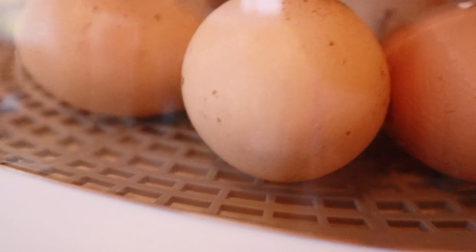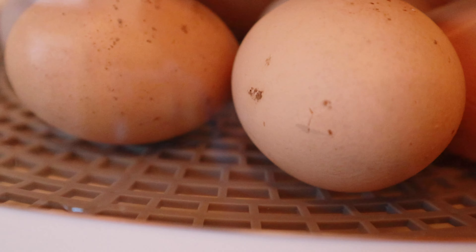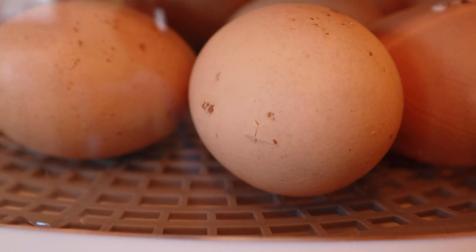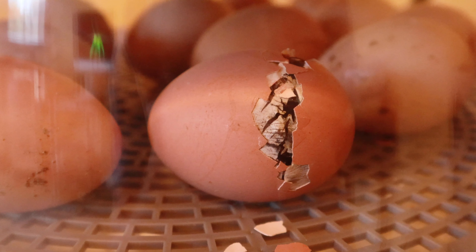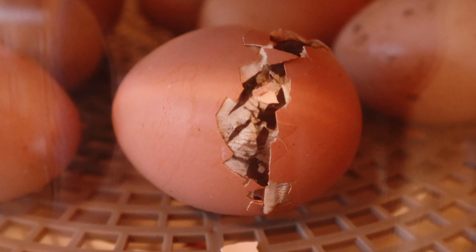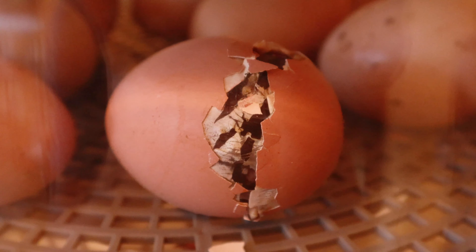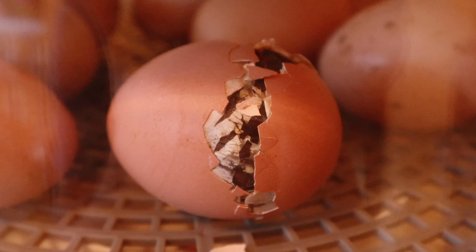I'm going to show you a little pip here — see if you can make that out. Just that little spot right there, that's a pip. That's what they start with on each egg. You can see this crack kind of goes all the way around. They just keep working at it until the crack goes all the way around, and then they just press it apart and start squirming everywhere.